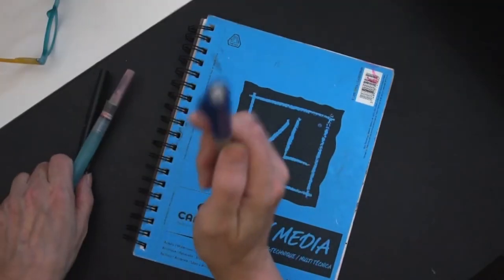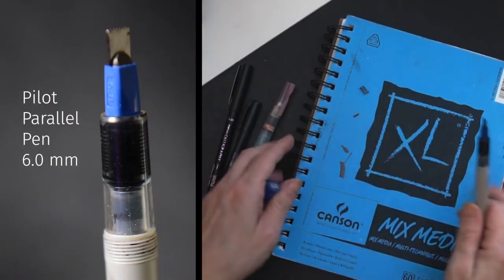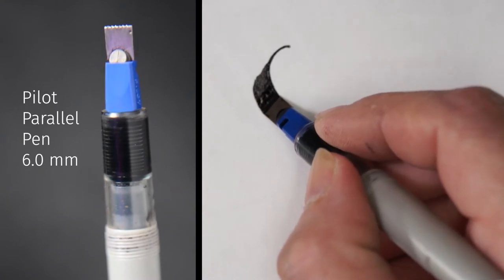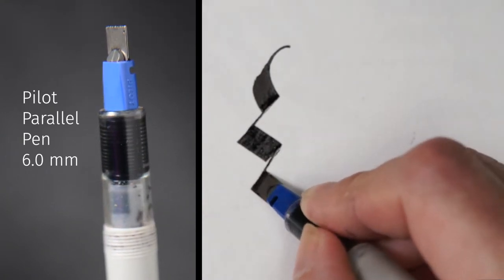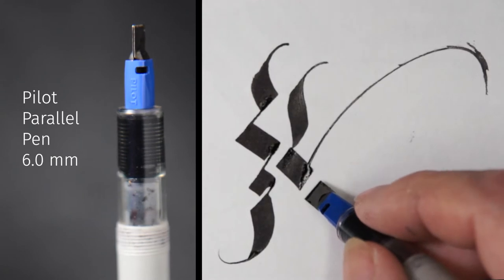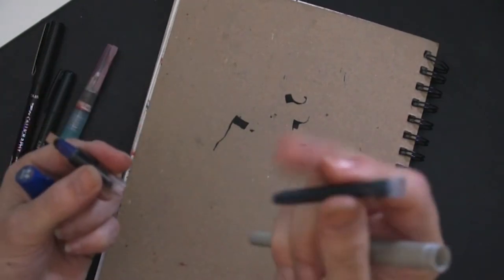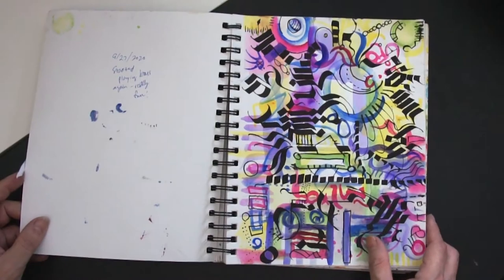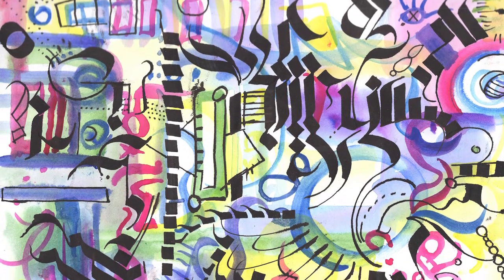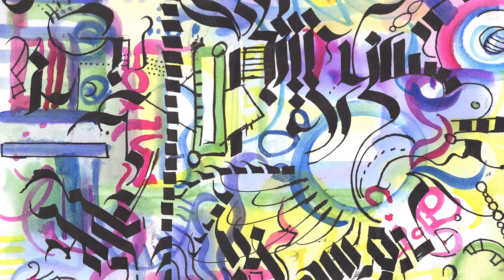This is one of my favorite tools — the Pilot Parallel Calligraphy Fountain Pen. It has a metal tip, also called a nib, which means you can get super sharp thin lines and thick lines, and the edges never wear out. You can also switch it out to colors — red, blue, green — by swapping out the ink cartridges. Usually I make the black marks first and then put the color in between the marks, but this time I laid down the color first and then went back with the marker.